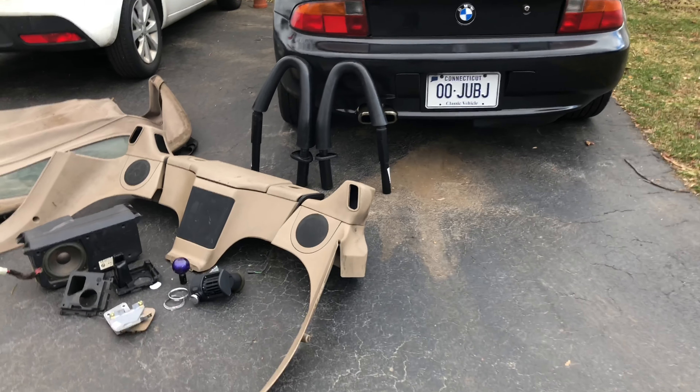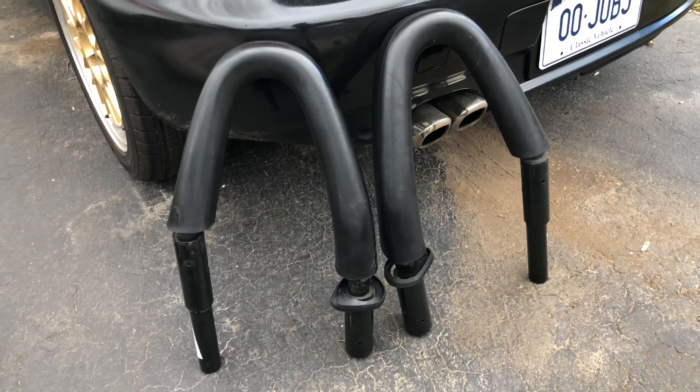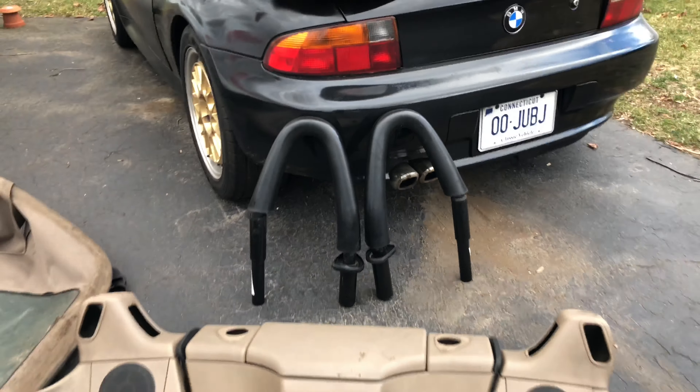Everything that you see right here is for sale. That's a driver's side door panel with the speakers. We have the full cargo trim with the subwoofer — speakers are still intact over here. There's no mounts for the roll bars, so anyone looking to purchase the roll bars is going to have to buy mounts.